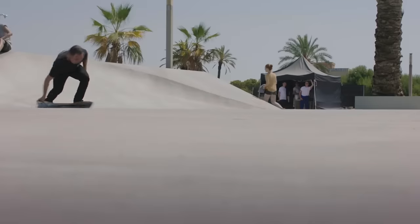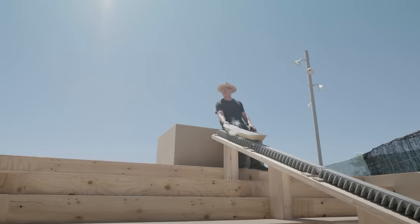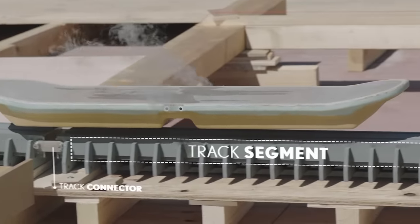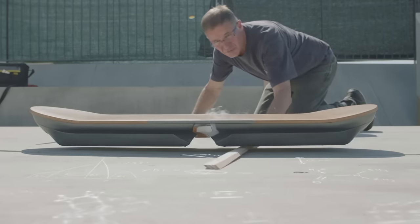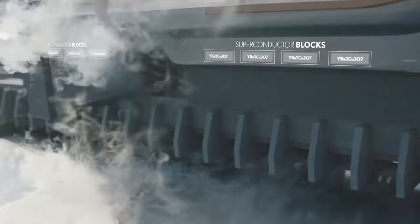To make it work, they had to build a unique skate park with metal plates under the surface. The hoverboard itself contains strong magnets and superconductors chilled to minus 197 degrees Celsius using liquid nitrogen.